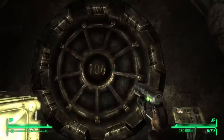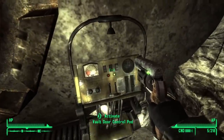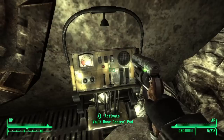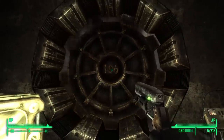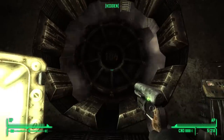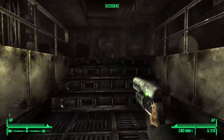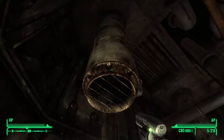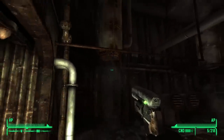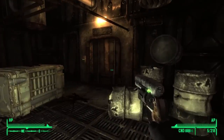Here we go — Vault 106. Unlike many, it's actually locked when you arrive. Let's crack that open and head inside. And rather prominently, next to every other vault, there is something being pumped straight into this vault from above — some form of air or gas being moved around. That's going to be important as time goes by.